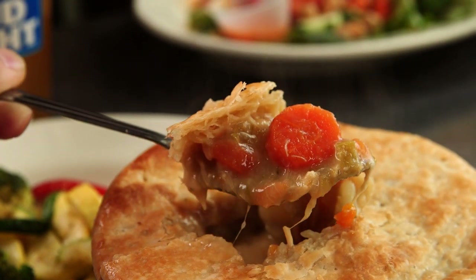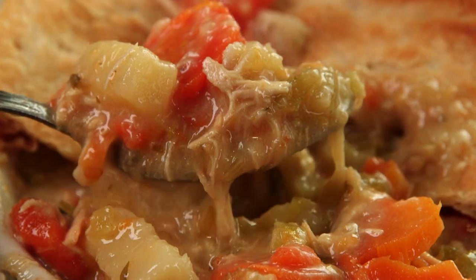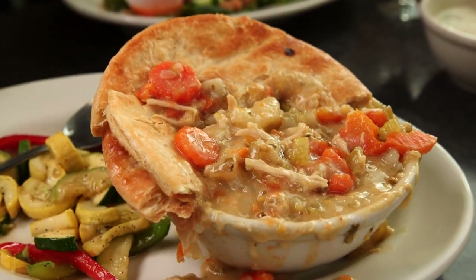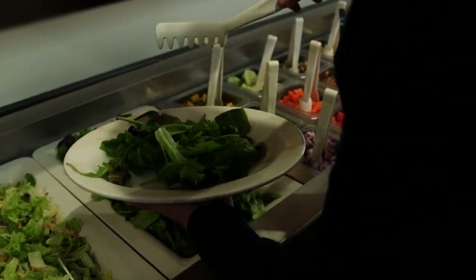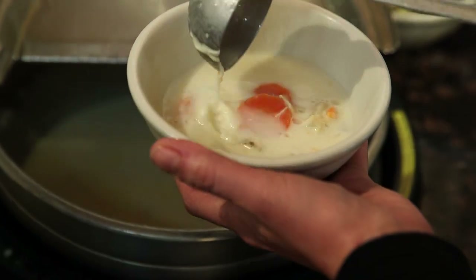We actually slow roast our own whole chickens, then we pull the meat off and use it in our chicken pot pies. It's hot and steamy and it's got huge carrots and potatoes in it — like a thick, creamy, wholesome dinner. But for a true taste of what Harvest Market is all about, you've got to line up at their all-you-can-eat soup and salad bar.